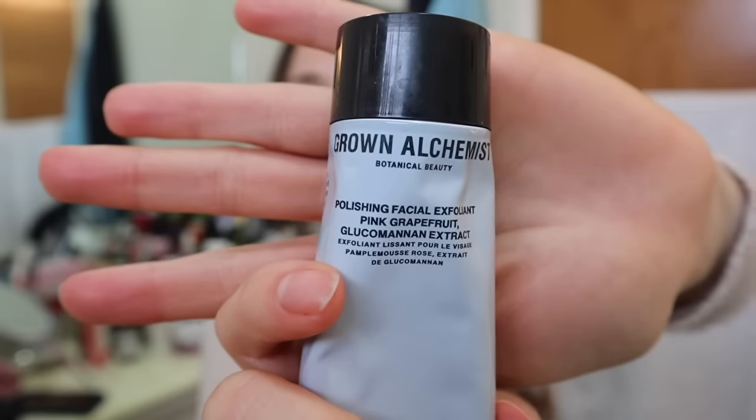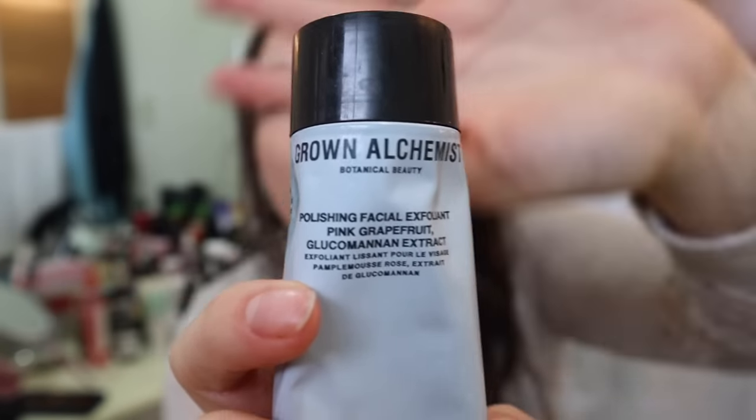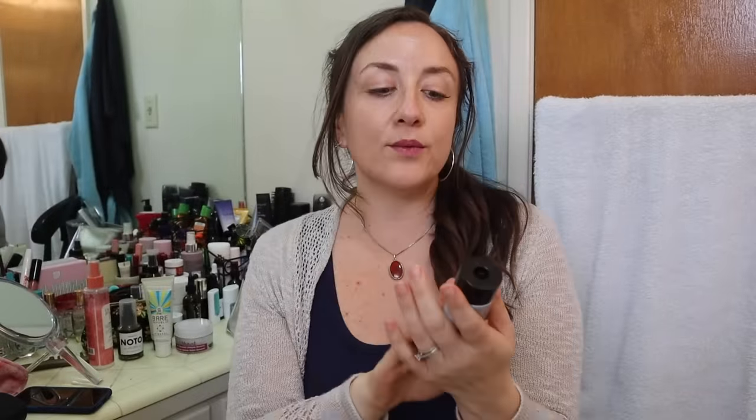They did have a few Grown Alchemist products and I was really excited about that. If you've seen any of my channel, I've talked about this product a few times — it is the Grown Alchemist Polishing Facial Exfoliant Pink Grapefruit and Glucoamadone Extract. I really, really loved the tube that I got in my fall box. That said, this is a different tube. I got this on the FabFitFun Facebook Buy Trade Sale site, which I highly recommend you join if you haven't.